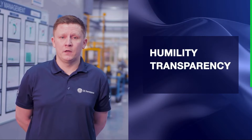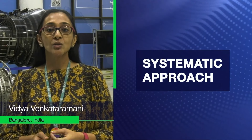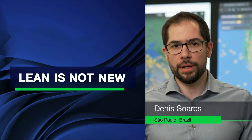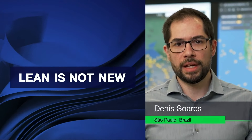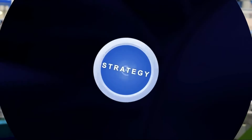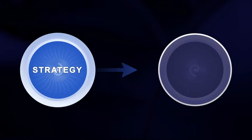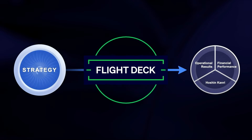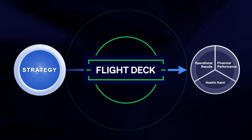Rooted in our leadership behaviors of humility, transparency, and focus, Flight Deck is our systematic approach to running our business to deliver exceptional value as measured through the eyes of our customers. Lean is not new here — we have been at it for some time. Flight Deck is about acceleration: applying lean tools to bridge from strategy to results, not only quarter to quarter, year to year, but over time, so that we are delivering sustainable results.